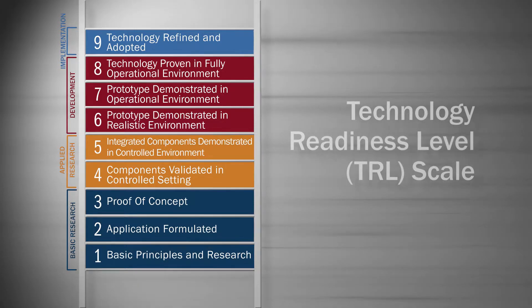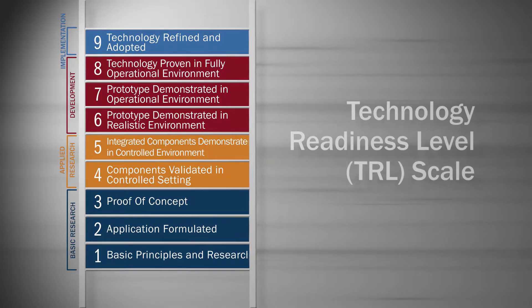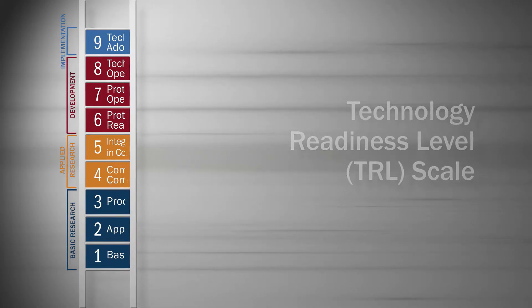Following, we will see the benchmarks for each TRL. The first three levels of the scale cover the basic research stage, including work that strives to understand concepts and principles that could lead to a method or approach to solve a problem.